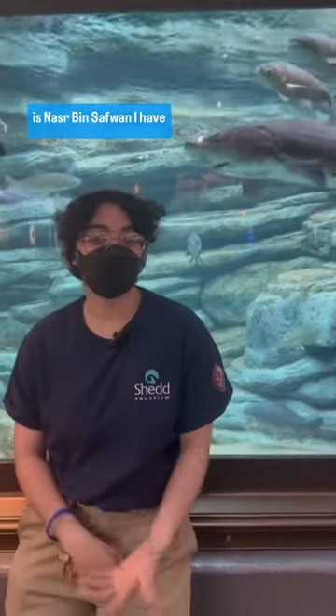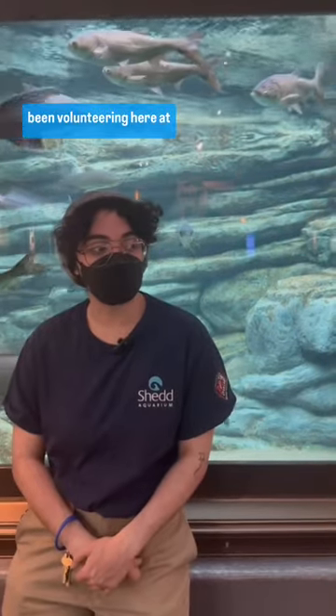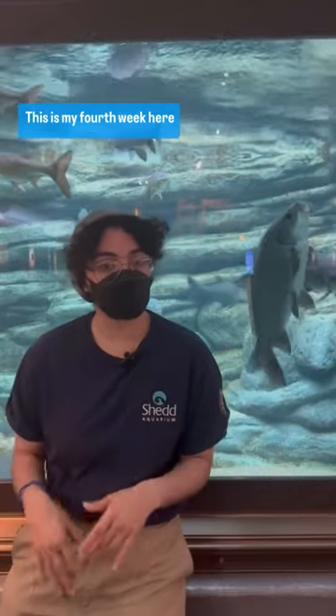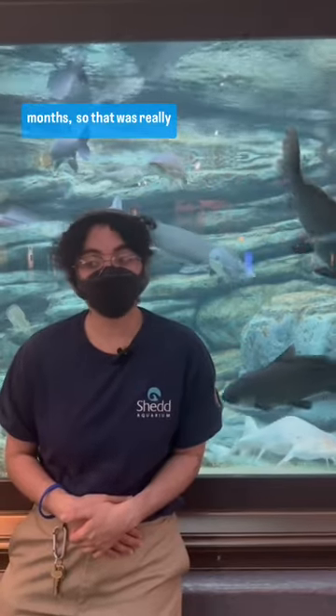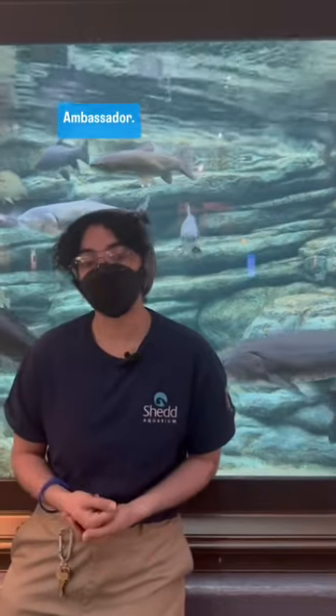Hello, my name is Nasir Vinsaflan. I have been volunteering here at Shedd Aquarium for a little over a year. I'm new to the Galleries team — this will be my fourth week. Previously, I volunteered with the horticulture department for about six months, which was really fun. I also work here at the Aquarium as a guest relations ambassador.